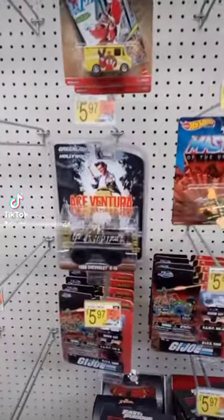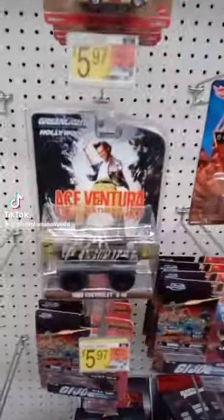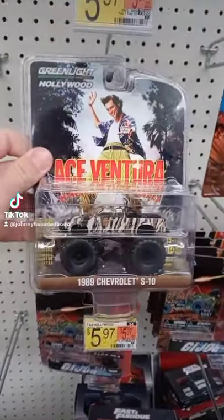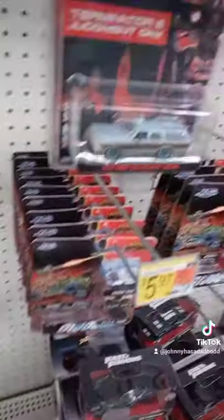But check this out — they had some Green Lights hanging up on the shelf, only three of them, so I didn't think there would be a chase or anything. They have this really cool Ace Ventura one, this one's awesome, I'm adding this to my collection for sure.